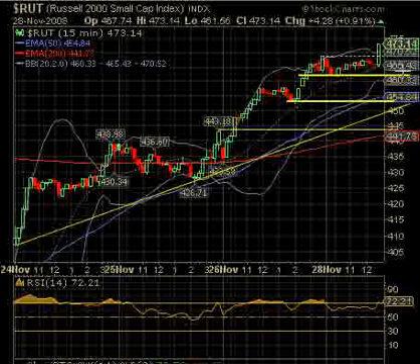A movement below about the 462 area — which is in the support zone — will bring it down to probably 454. You can see the trend line around 450, then 445, and then 441 which is the 200-period EMA. Also, when the Russell moves up so much, like almost 100 points, it usually pulls back in a pretty good correction.